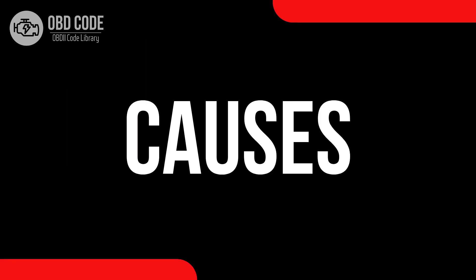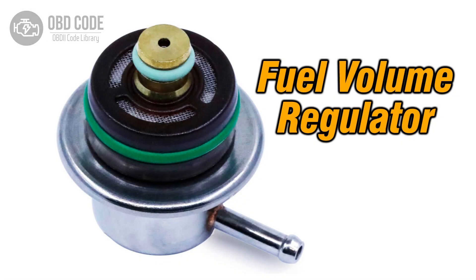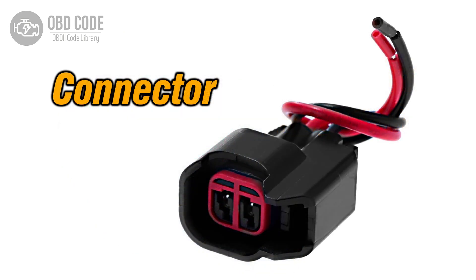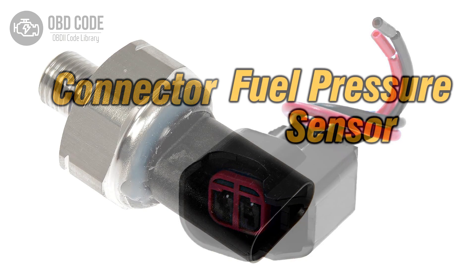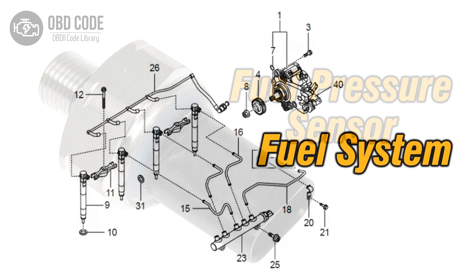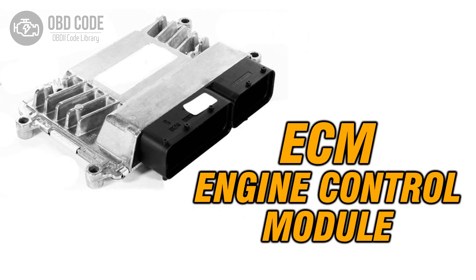Causes of code P0003: 1. A faulty or failing fuel volume regulator. 2. Damaged or corroded wiring or connectors within the control circuit. 3. A malfunctioning fuel pressure sensor. 4. Fuel system issues, such as leaks or clogs. 5. Problems with the engine control module, ECM.